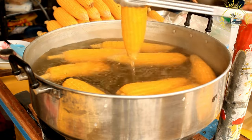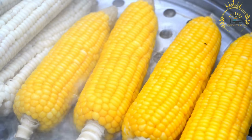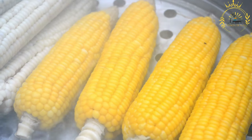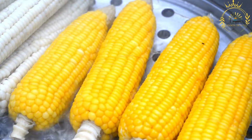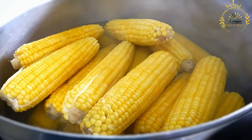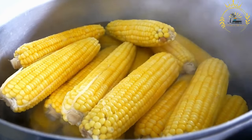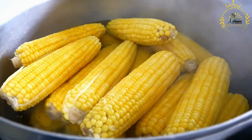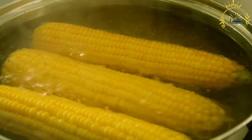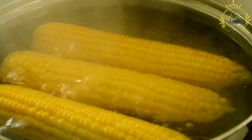Boiled maize is often enjoyed as a snack or light meal, typically sold by street vendors in bustling markets, along roadsides, and at local events, with the husks pulled back for easy handling. Variations include additional spices like chili powder, paprika, or herbs; squeezing lemon or lime juice for a tangy flavor; or first boiling then finishing on a grill to give it a slightly smoky flavor.